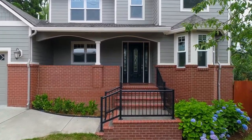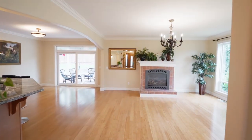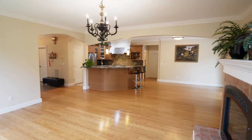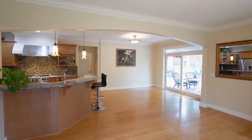Heading inside, you'll discover a light and bright interior with flowing hardwood floors, a gas fireplace, and lovely architectural details in this home of more than 2,800 square feet.